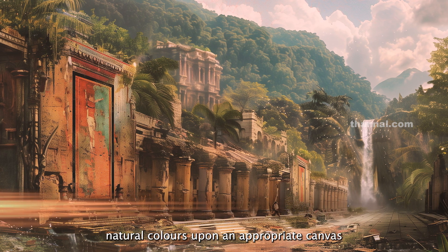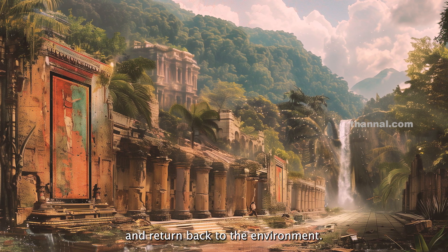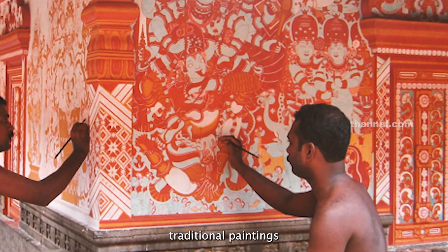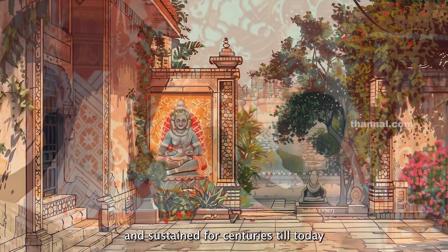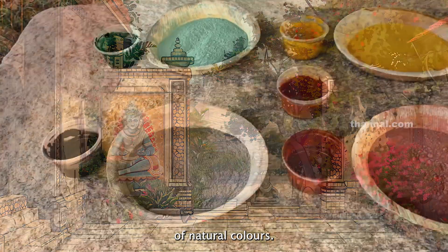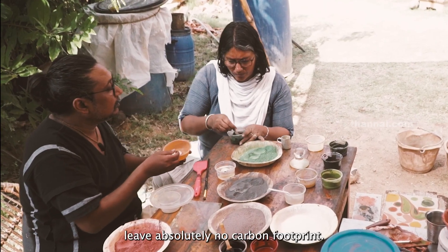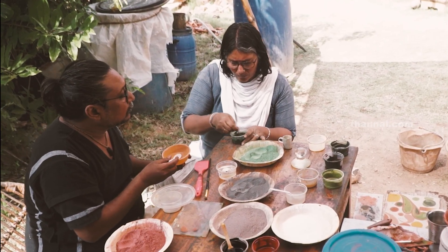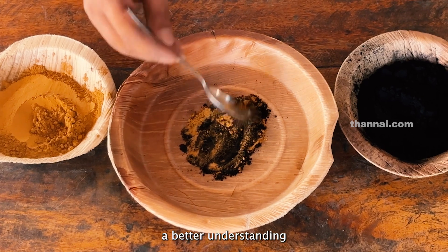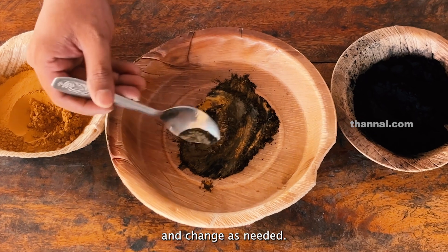When utilized at best, natural colors upon an appropriate canvas can potentially last for more than centuries and return back to the environment. The leading reason why India's traditional paintings have been inherited and sustained for centuries is due to the retainability of natural colors. Unlike commercial synthetic colors, colors prepared from minerals and plants leave absolutely no carbon footprint. Apart from this, preparing your own colors gives the artist a better understanding of the precise colors required, coupled with the ability to customize and change as needed.